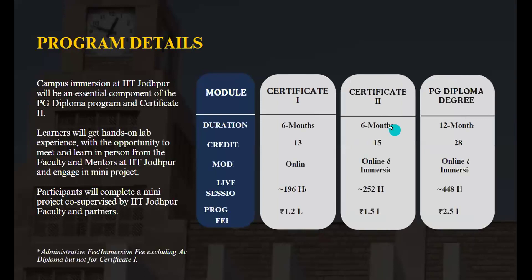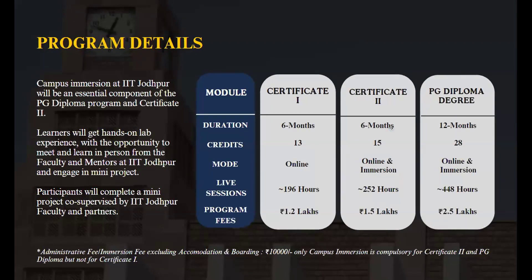Students will have an opportunity to engage in a campus immersion at IIT Jodhpur. This is an essential component of the PG Diploma Program and Certificate II Program. Here, learners will get hands-on lab experience with an opportunity to meet and learn in person from faculty and mentors at IIT Jodhpur, as well as engage in a mini project co-supervised by IIT Jodhpur faculty and industry partners.